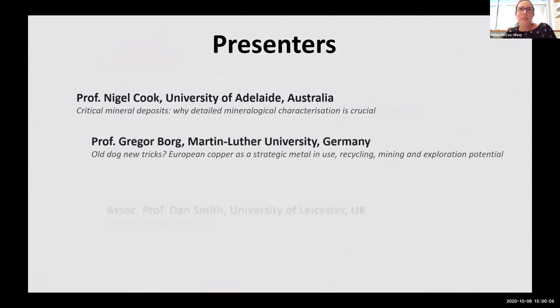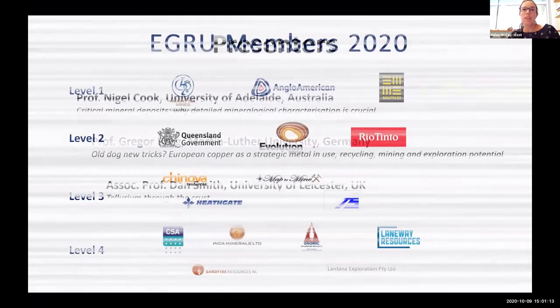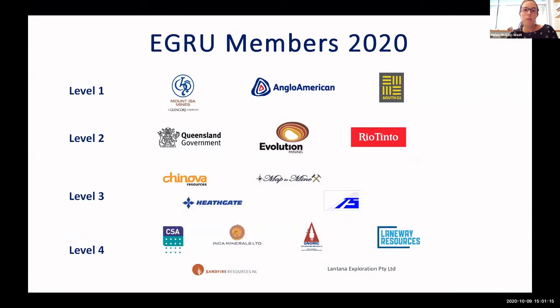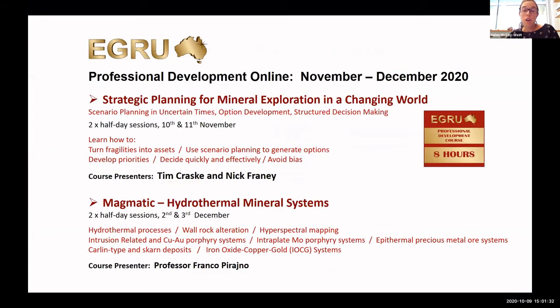Hello and welcome to the Critical Minerals Geology Workshop hosted by EGRU. I'm Helen McCoy West and I joined James Cook University and EGRU earlier this year as an igneous petrologist and economic geologist to develop research in critical minerals. My main focus is the role of magmas in ore deposit formation and I'm currently working on the Mary Kathleen magma fertility project in the Mount Isa area.